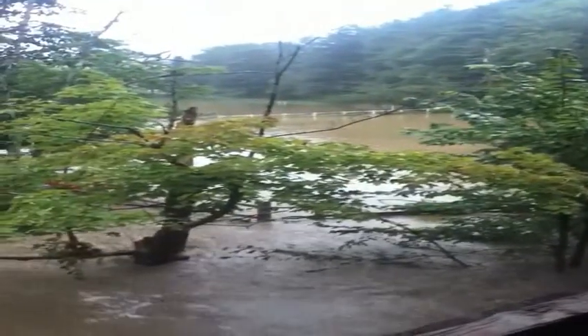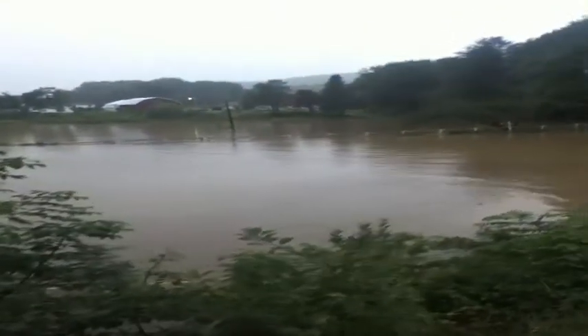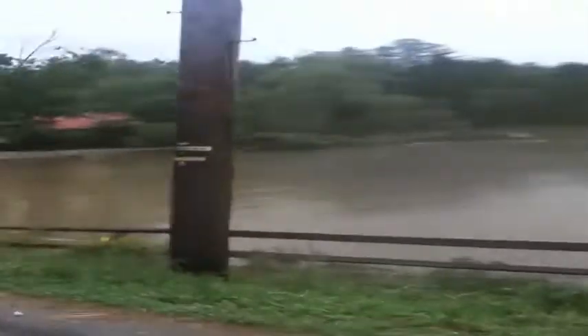You can see a corral fence in the background partially submerged. Now we get to this rustic house, which is in serious trouble. Over here there's the water — lots of water. Now we go up the road a ways.